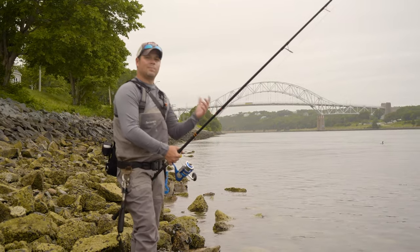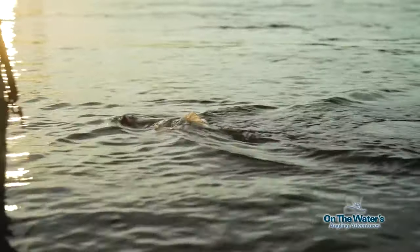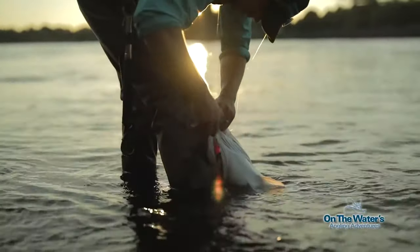They were using mainly either pencil poppers or jigs like the crippled herring, heavy bucktails, or slug-os — straight tail soft plastics.